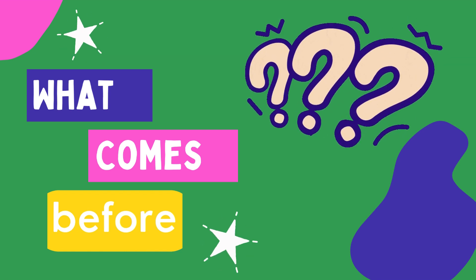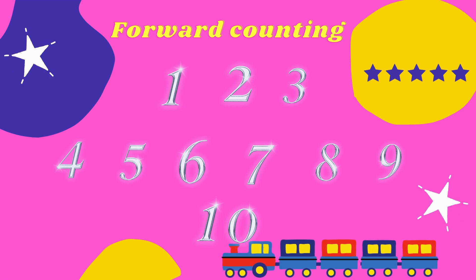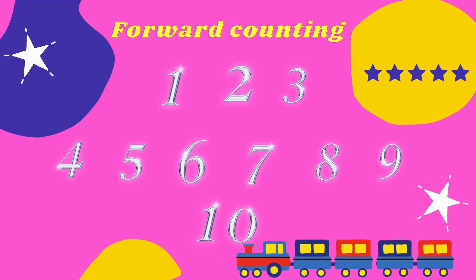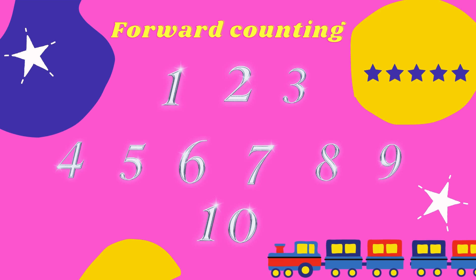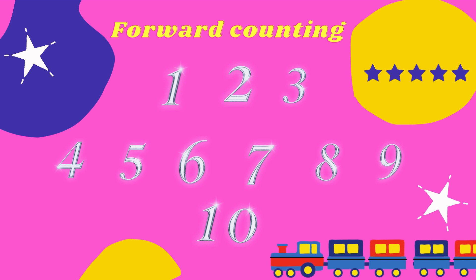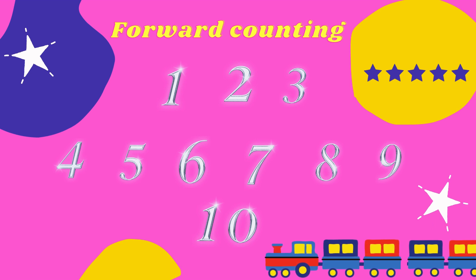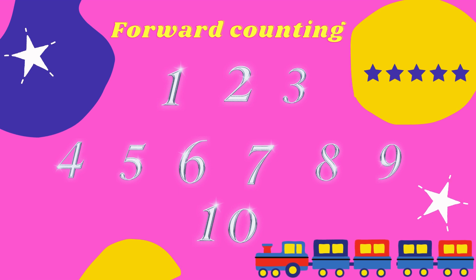Let's learn, friends. This is forward counting. Let's start: 1, 2, 3, 4, 5, 6, 7, 8, 9, 10.